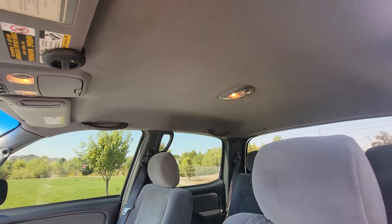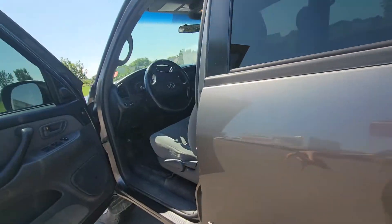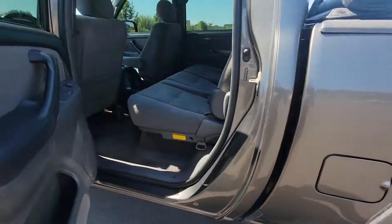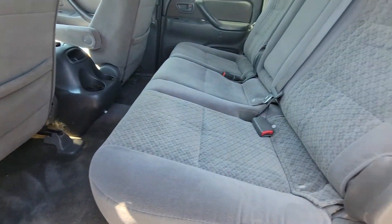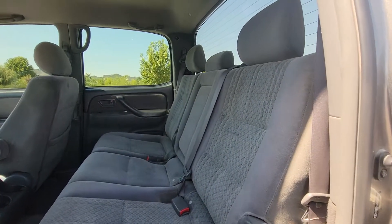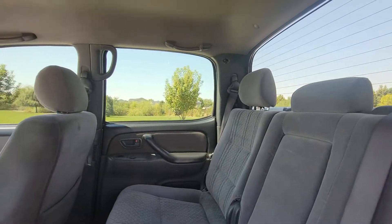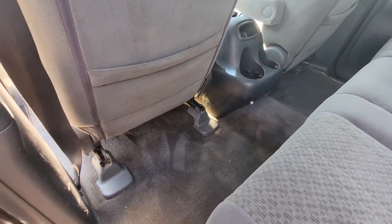Headliner looks great. Really clean carpet. Seats all look good. Yeah, overall really great.